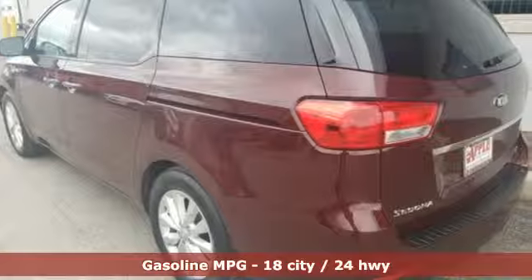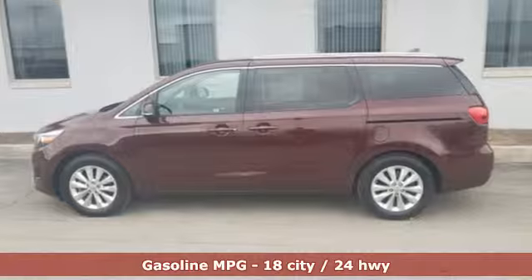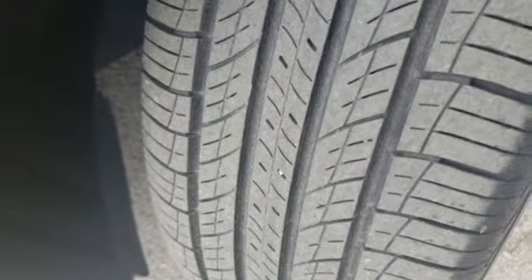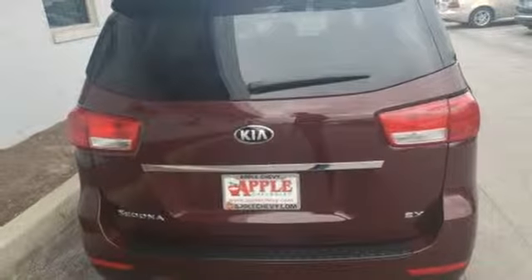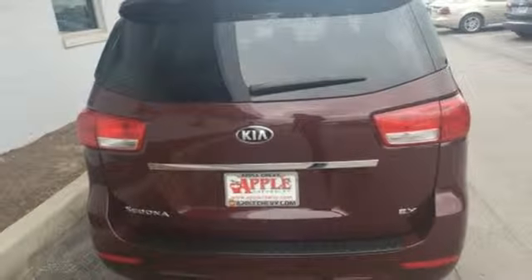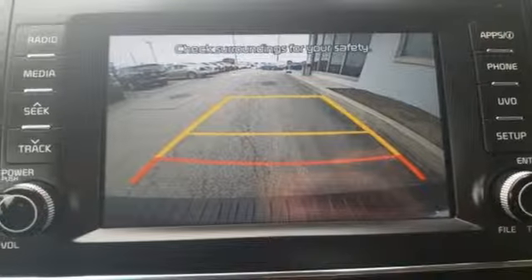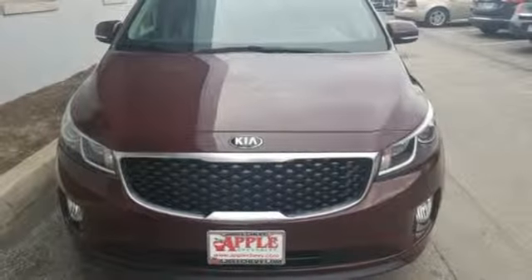A great vehicle is comprised of great features like these: streaming audio, power heated mirrors, heated leather bucket seats, auto dimming rear view mirror, doors and push button start proximity key, dual zone climate control, V6 engine, hands free liftgate, gas pressurized shocks, and automatic transmission.